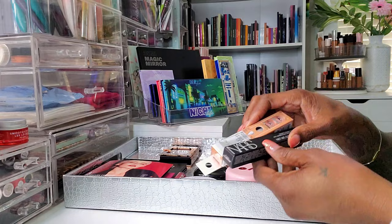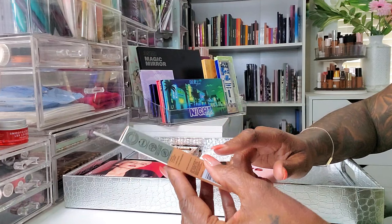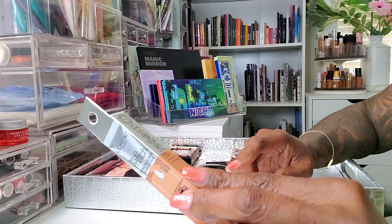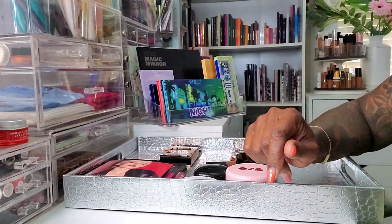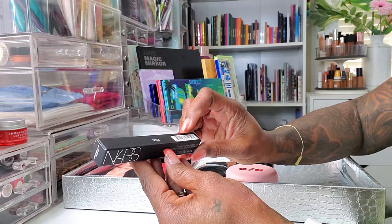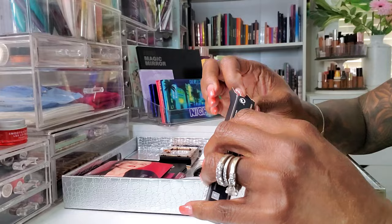For concealers, I pulled the two newest concealers to my collection. The first is this L'Oreal True Match — it's an eye cream in a concealer, so it's supposed to assist with dark circles and bags under your eyes with 24-hour hydration. I have the shade C7-8. I'm also going to be using the NARS Radiant Cream Concealer — I'm really excited to use this because I know it's a favorite for a lot of people and I've never tried it. It looks very promising.